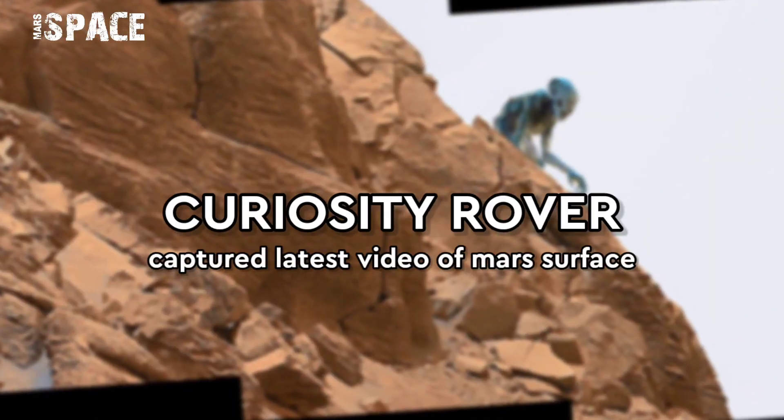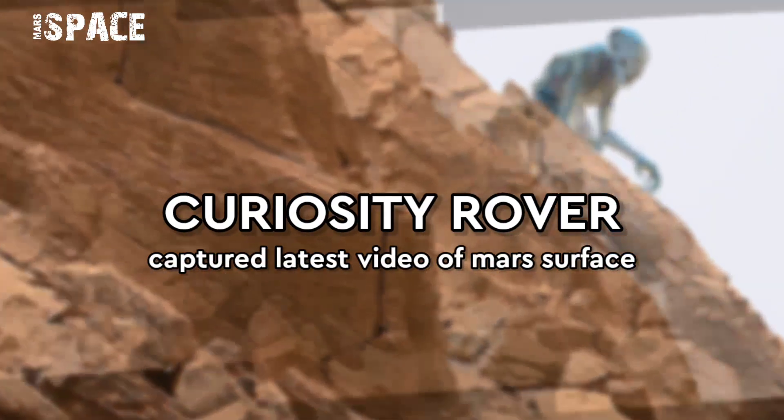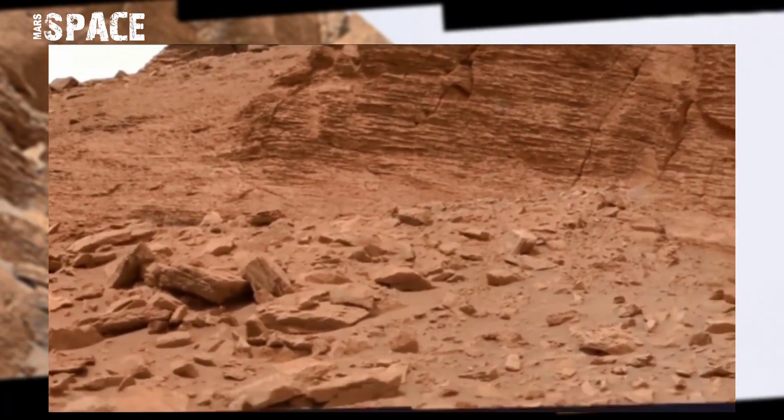Hello my dear friends, welcome back to our YouTube channel Mars Space. If you are new, hit the thumbs up and please watch till the end.